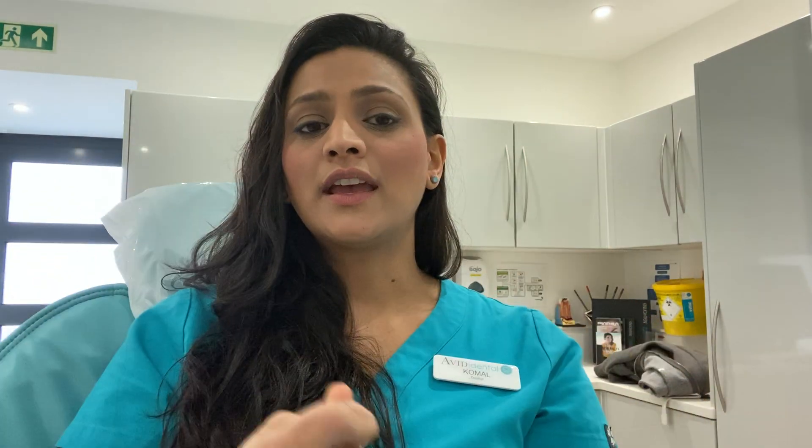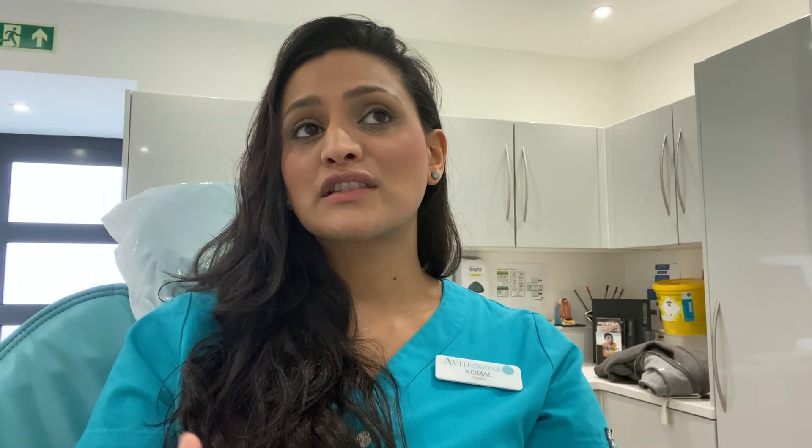We combine Botox with skin treatments and possibly dermal fillers in the area. Skin treatments can help to improve and boost collagen. With fillers, you can actually fill especially very deep '11 lines' — the lines you can see just here — using a very superficial, very thin filler, which will help to smooth out those lines.